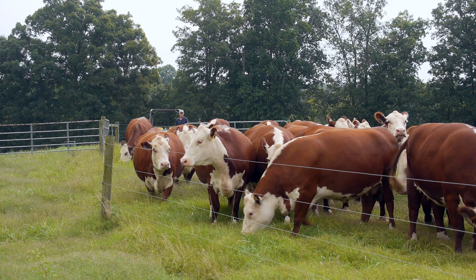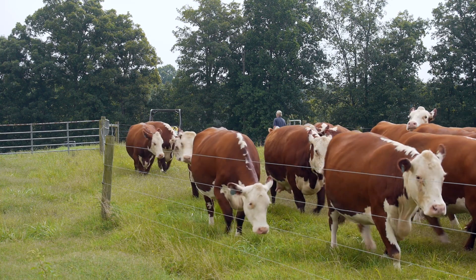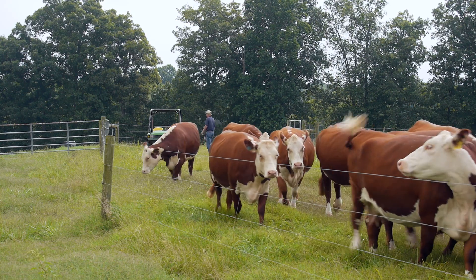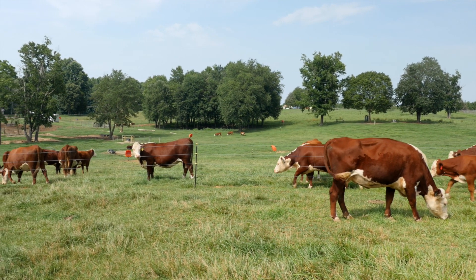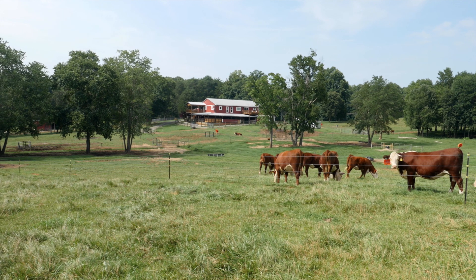DeerTrack is using embryo transfer just like I described, and using it for the right reasons. He's selecting superior females and has made embryo transfer a vital part of his genetic improvement program alongside his AI program. There are lots of assisted reproductive technologies out there — embryo transfer, AI, artificial insemination. Part of my responsibility is to help people decide how to use these technologies to best utilize them. Embryo transfer is not for everybody, and neither is artificial insemination. But they're all tools available, and we all just need to work together to figure out the best way to implement them at each location.